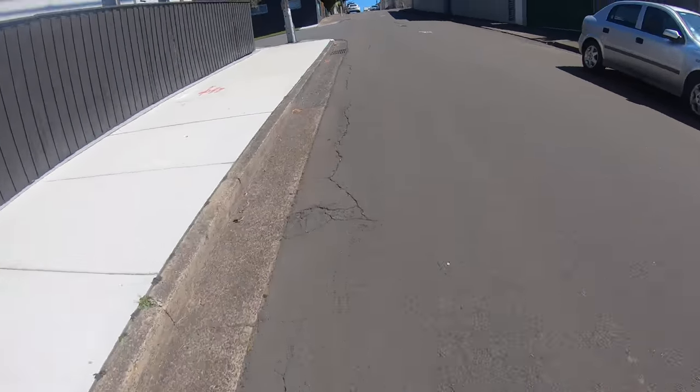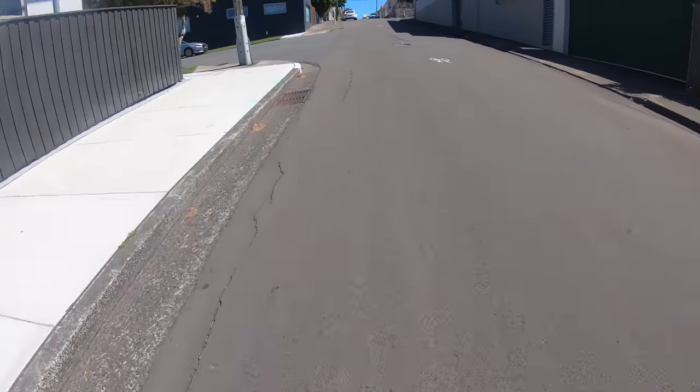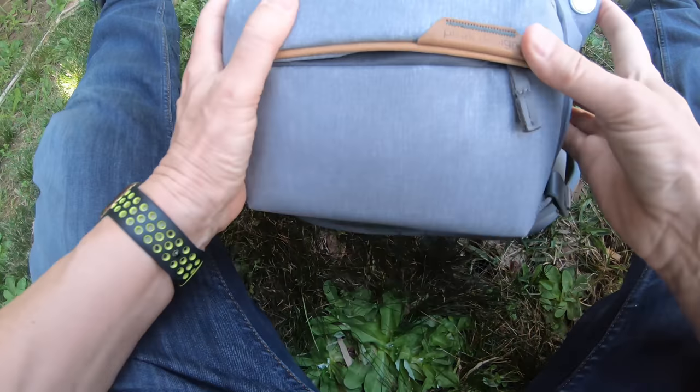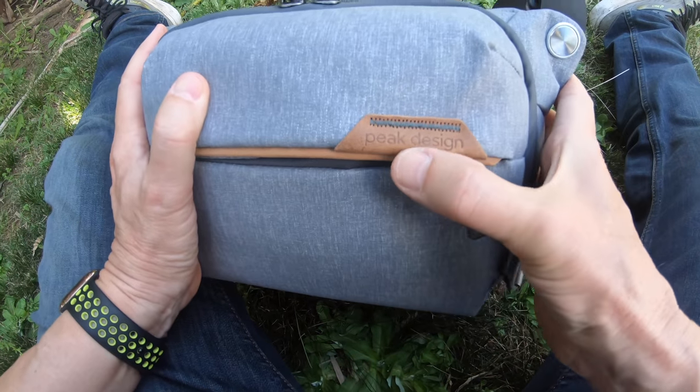Today's video is going to be testing out my new Peak Design bag.